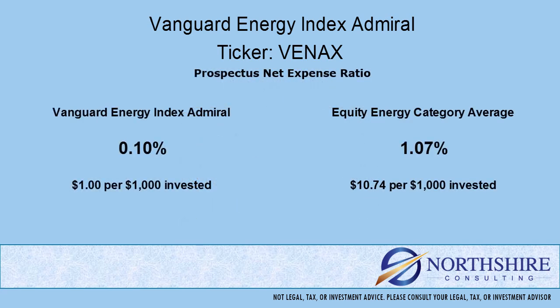We always talk about expenses when we do our fund reviews. The expense ratio is taken from the return that the portfolio produces. It's internal, meaning you don't necessarily see it — it comes out in the returns. We need a point of reference when we compare these expenses, so we use the category average. As you can see here, the expense ratio is significantly lower than the category average.